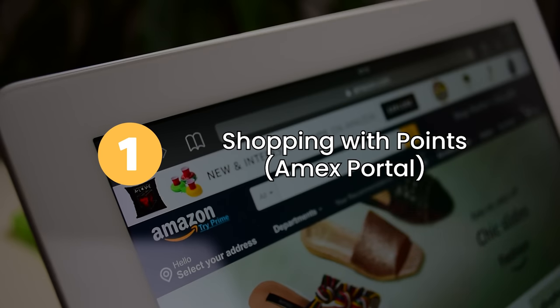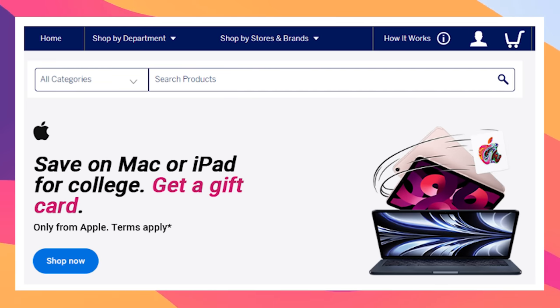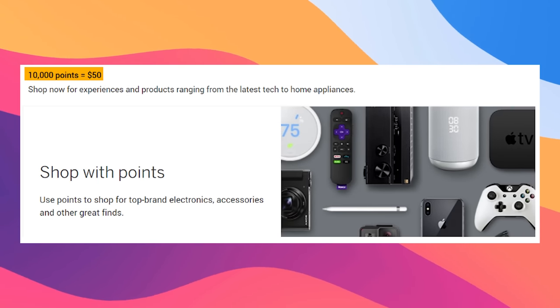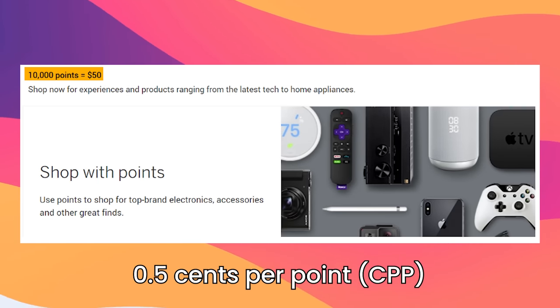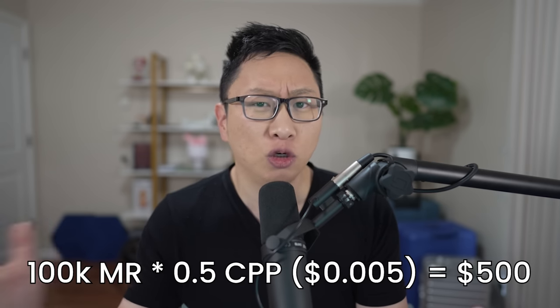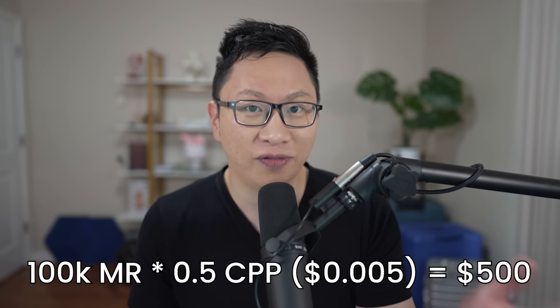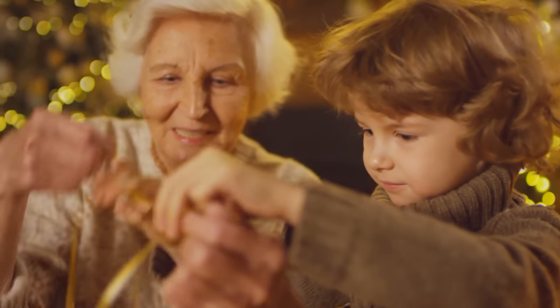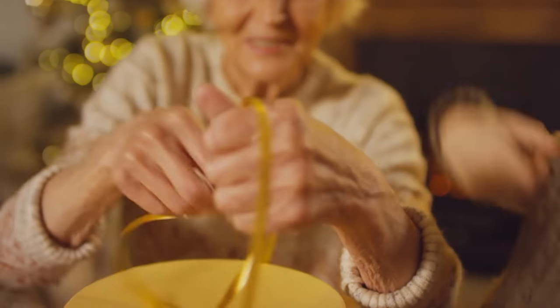The first option is going to be shopping with your points, and this is surprisingly bad in a lot of ways. American Express pretty much has their own shopping portal where you can buy things. It has older things on there, and you're not getting good value — 10,000 points is only worth $50, so 0.5 cents per point. For 100,000 points, that's $500 in value. The target market is probably people buying gifts for relatives who want a one-click option.